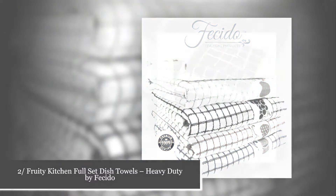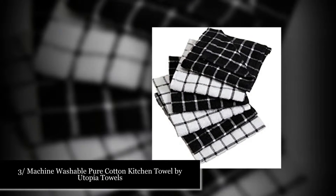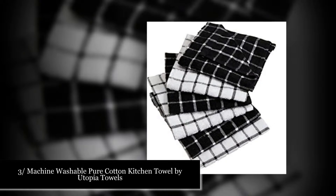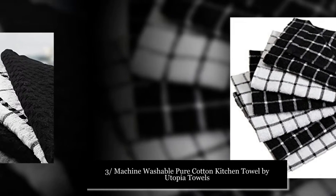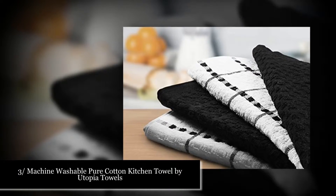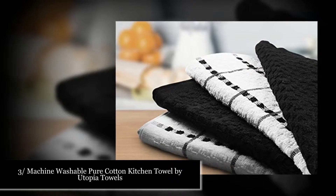Number three: Pure cotton kitchen towel by Utopia Towels. These are 100% cotton towels, 15x25 perfect size, machine washable. Wash them individually before use for best results. Made of natural materials, free from any chemical materials.